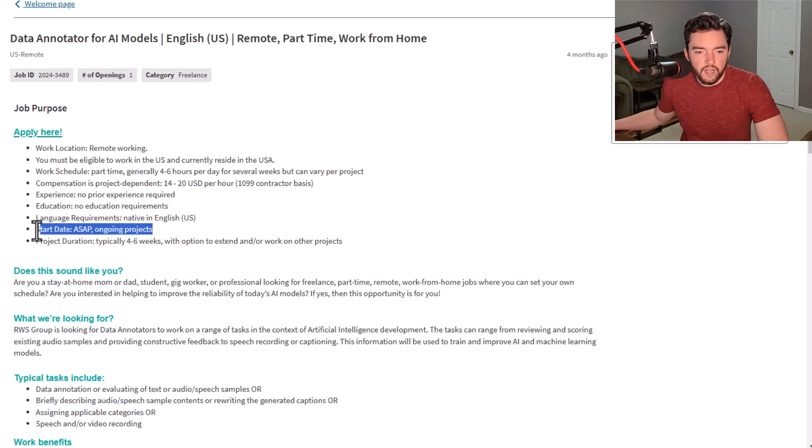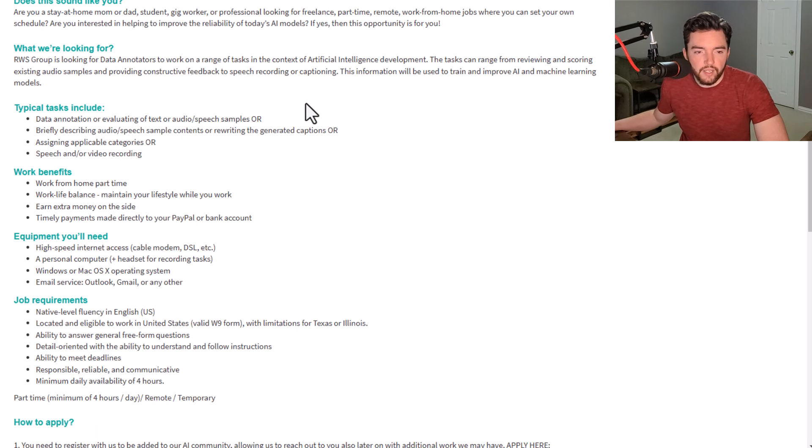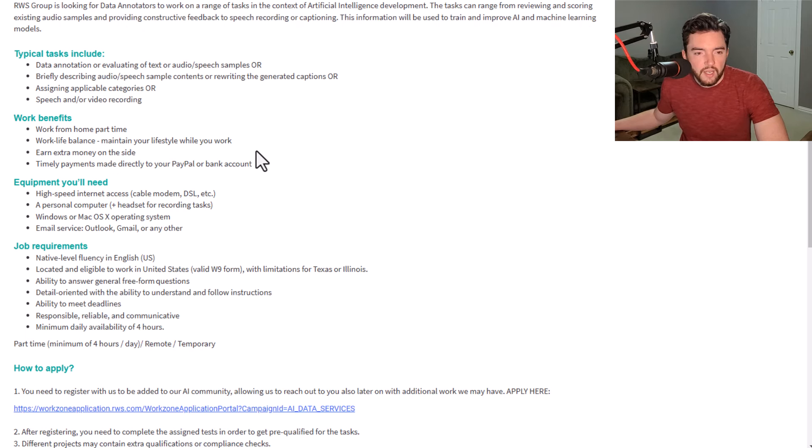No prior experience is required and there are no education requirements — they want you to start ASAP. The project duration is typically four to six weeks. They attract a lot of stay-at-home parents, students, and gig workers looking for something part-time. The work involves data annotation or evaluating text, audio, and speech samples — briefly describing audio contents or rewriting generated captions and assigning applicable categories.